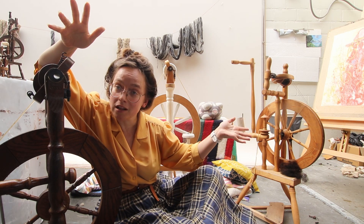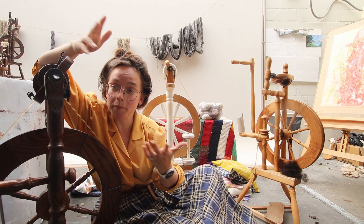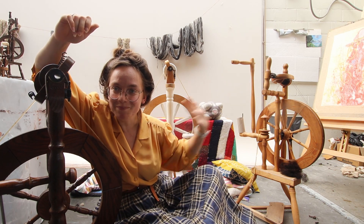Now that you've been properly introduced to my three babies — my three spinning wheels — I bid you farewell. I will see you in the next video, and if you have any questions regarding my spinning wheels or my spinning journey, feel free to put them in the comments. See you next time, bye!